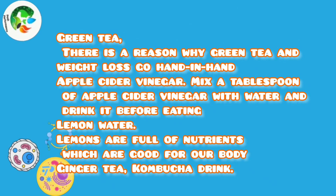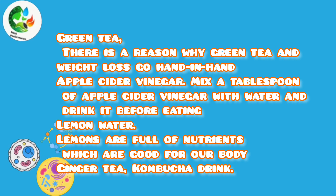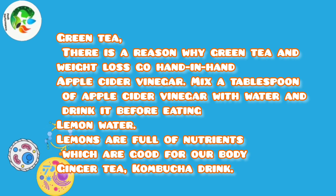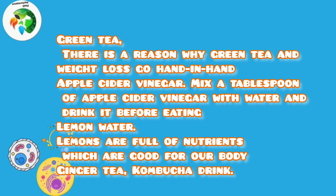What are the best drinks to boost metabolism? Apple cider vinegar: mix a tablespoon of apple cider vinegar with water and drink it before eating. Lemon water: lemons are full of nutrients which are good for our body. Other beneficial drinks include ginger tea and kombucha.